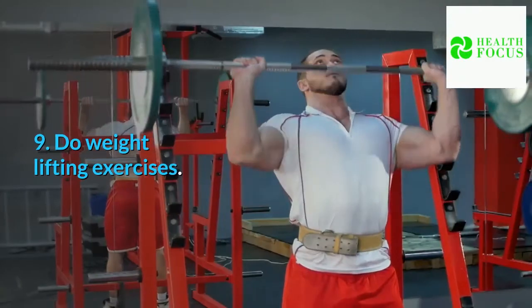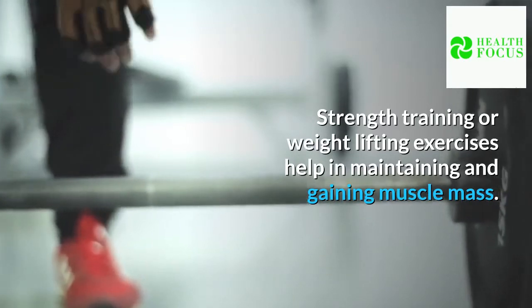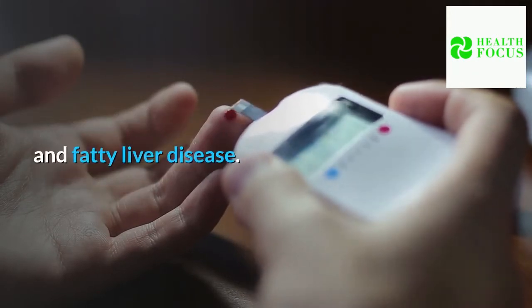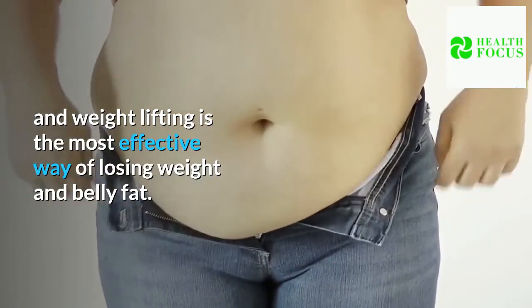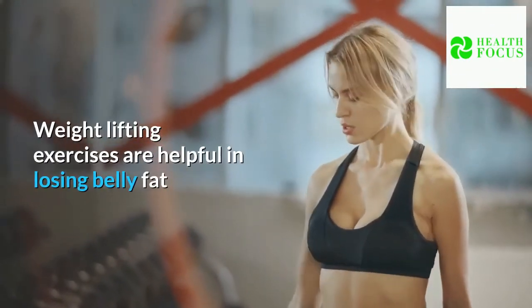Tip 9: Do weight lifting exercises. Strength training or weight lifting exercises help in maintaining and gaining muscle mass. These exercises are helpful in losing belly fat in people suffering from type 2 diabetes and fatty liver disease. A combination of aerobic exercises and weight lifting is the most effective way of losing weight and belly fat.